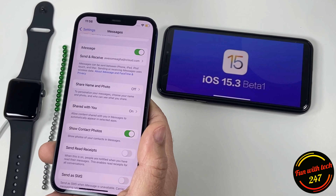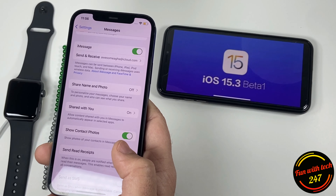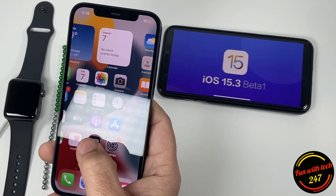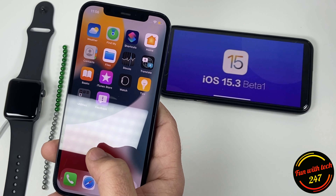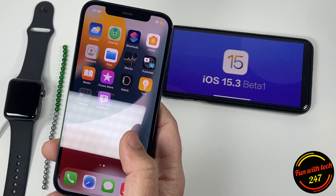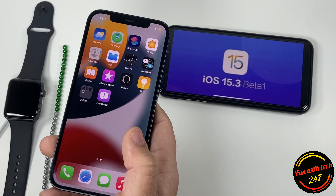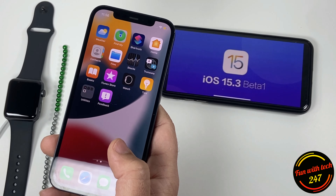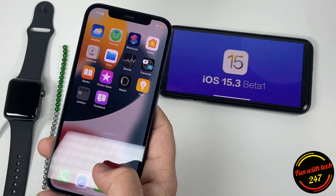Some apps are crashing, but that's expected because it's beta software. I'm sure these little things will be fixed in iOS 15.3 beta 2 and finally in the 15.3 final release.